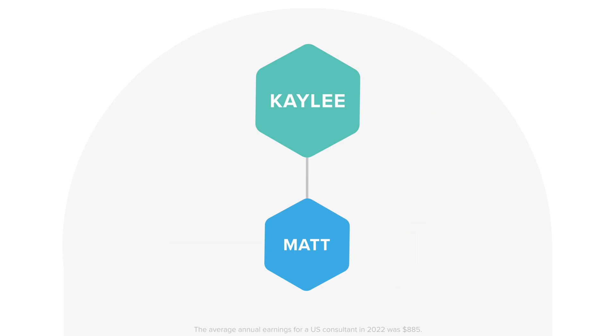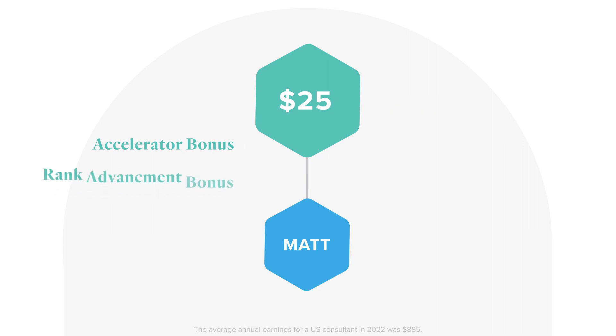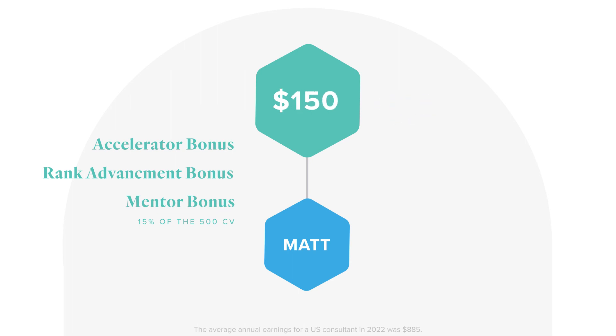Kaylee's total possible bonuses for Matt's activity during his FastTrack would be $25 when he qualifies for the accelerator bonus, another $50 when he earns the rank advancement bonus, and the mentor bonus that pays 15% of the 500 CV Matt sells to customers, which equals $75, for a total of $150.